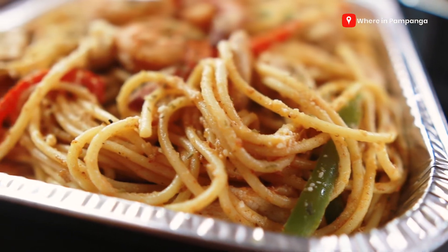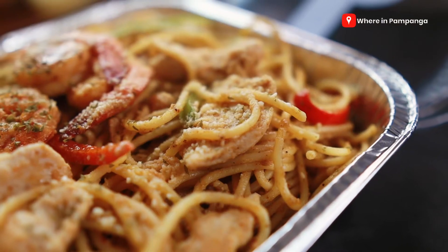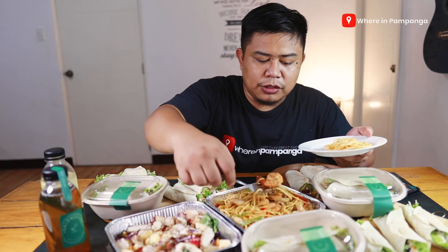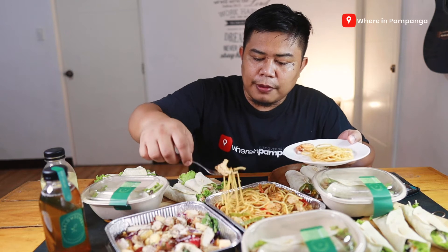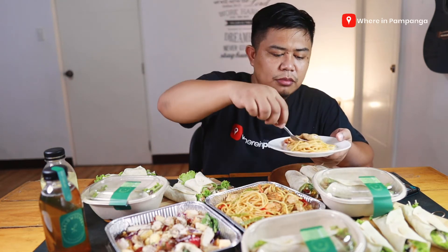Let's proceed — they do have pasta. This is their cajun chicken and shrimp pasta. Physical observation: it is eye-appetizing, you've got different colors from the ingredients, and these prawns are really huge. We also have some chicken strips. Let's taste the pasta.